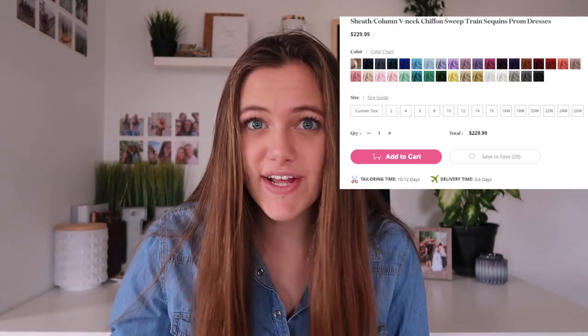The last dress I have today is a more expensive dress — I wanted to show at least one higher-end option. It is a V-neck chiffon sweep train sequin spaghetti strap dress. The back is also open. In the picture it looks like they have a blocking nude color so in case you're jumping around and dancing, you're not flashing anyone. They have tons of different colors. This dress is $230. If you're looking for a more expensive dress, maybe it's your senior prom — this is definitely a very pretty dress and I highly recommend it.